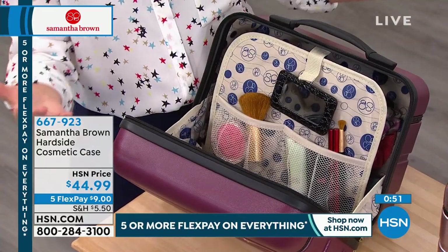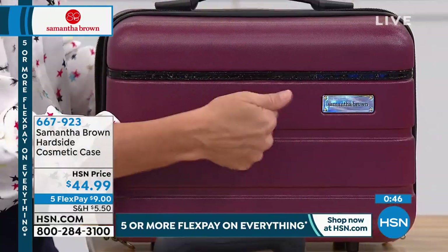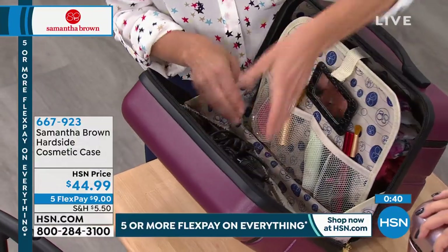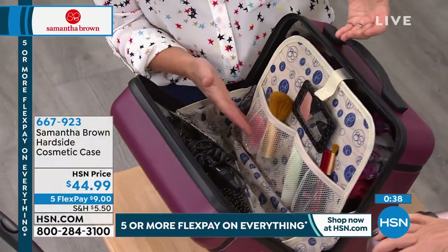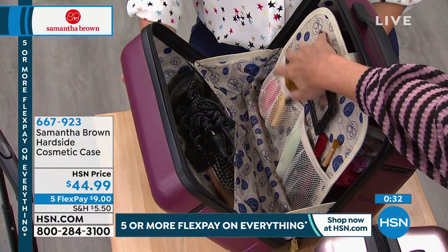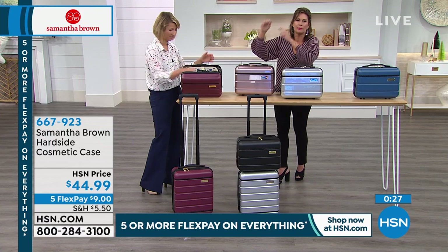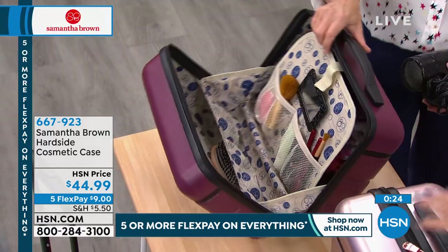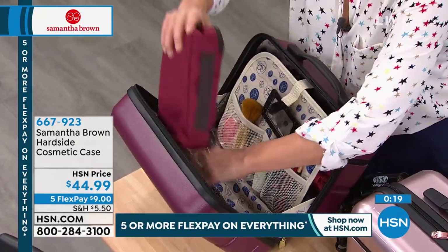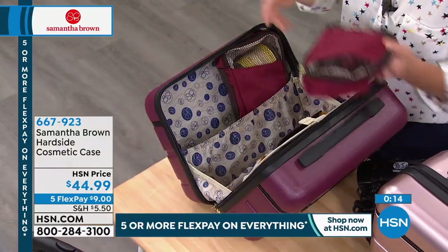It's a modern take on the vintage train case. You get all the benefits of a hard case — the bag takes the impact so your things don't. Your hair dryer, expensive powders, makeup that can break — none of that gets damaged. You don't even have to travel with a separate makeup bag anymore. All the organization is built in so beautifully at $44.99 — something you will never leave home without.